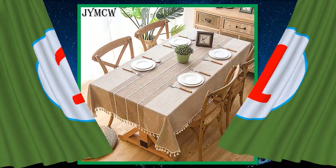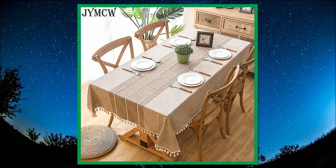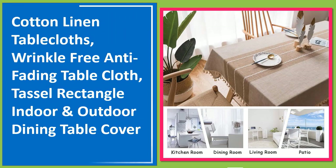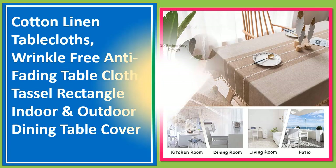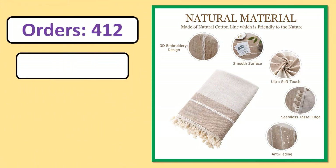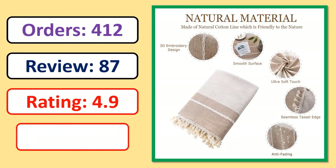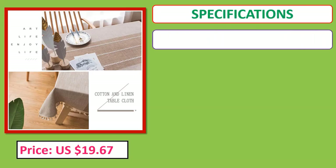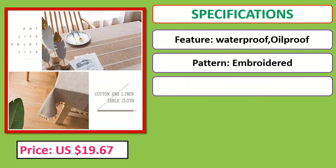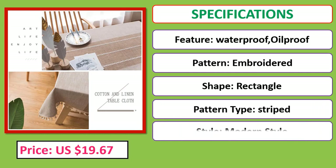Number 1: Cotton Linen Table Cloths — wrinkle-free, anti-fading table cloth, tassel rectangle, indoor and outdoor dining table cover. Orders, review, rating, percent off, price, and specifications. Check the description below for the product link.